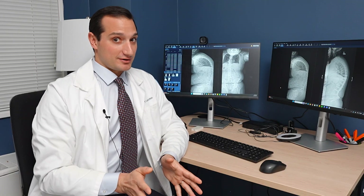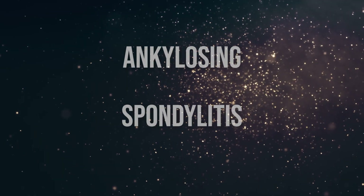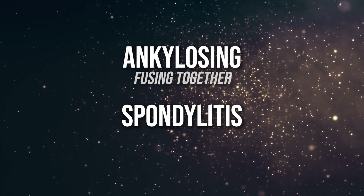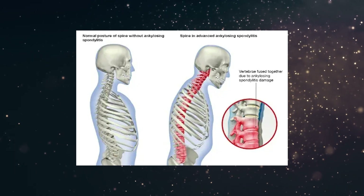I knew we were dealing with something serious. James is a 34-year-old male who emigrated here from a different country. He developed, as he went through his teenage years, a condition called ankylosing spondylitis. Ankylosing means fusing together. Spondylitis means inflammation of the spine. This, over the years, had led to a significant disability.